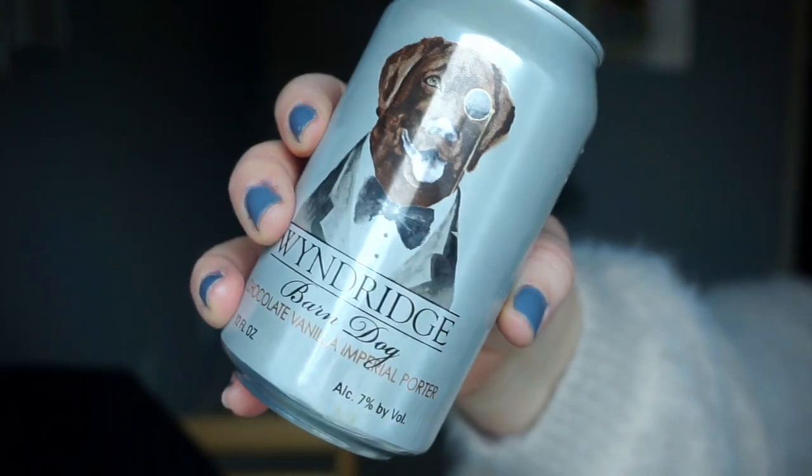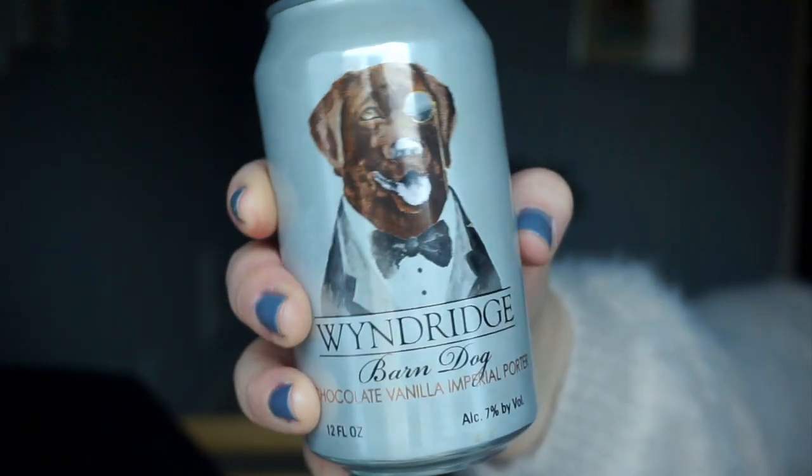Today's beverage: Windridge Barn Dog Chocolate Vanilla Imperial Porter. It's got a dog wearing a monocle. From the hills of Pennsylvania comes a farm-crafted chocolate vanilla Imperial Porter. Barn Dog is a good-natured, hard-working porter for a refined palate, crafted with Madagascar vanilla beans and Ghana cacao nibs — a rich, dark, smooth, and exceptionally delicious brew.